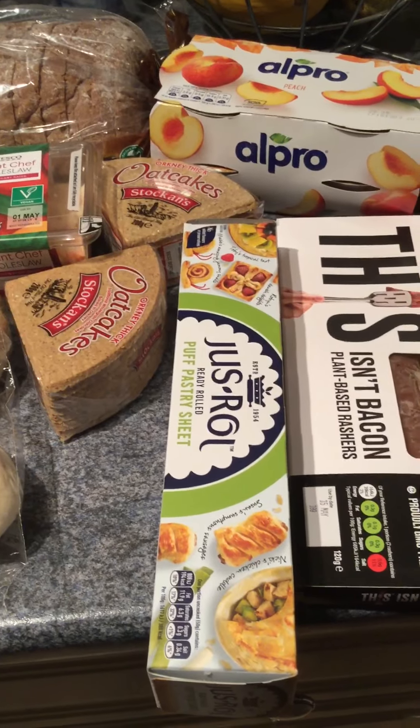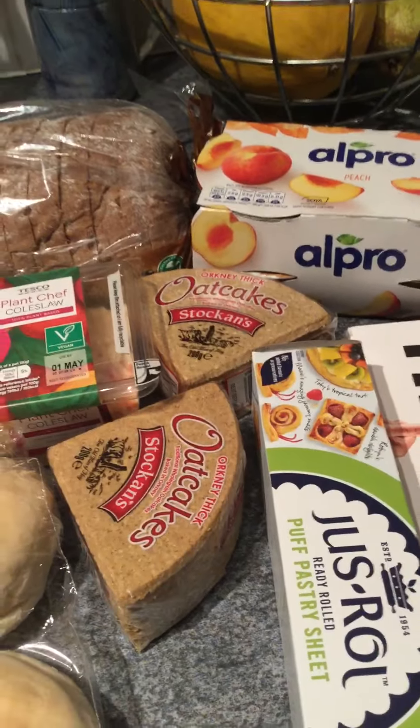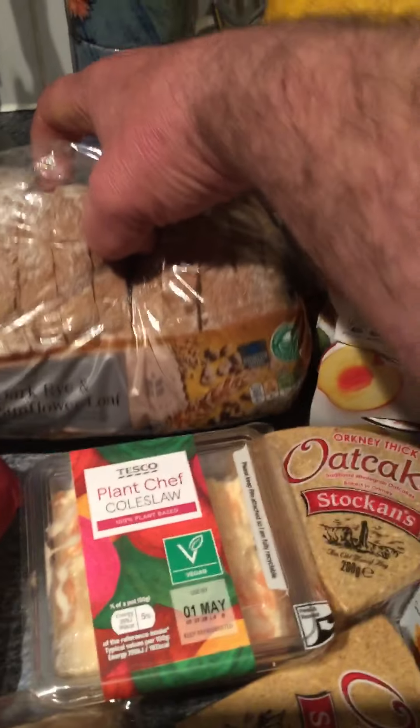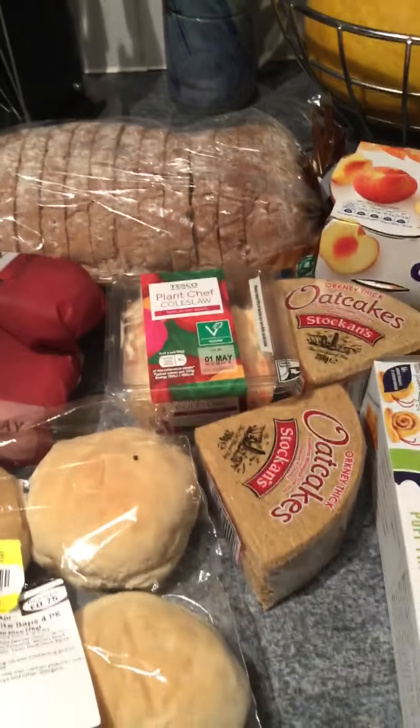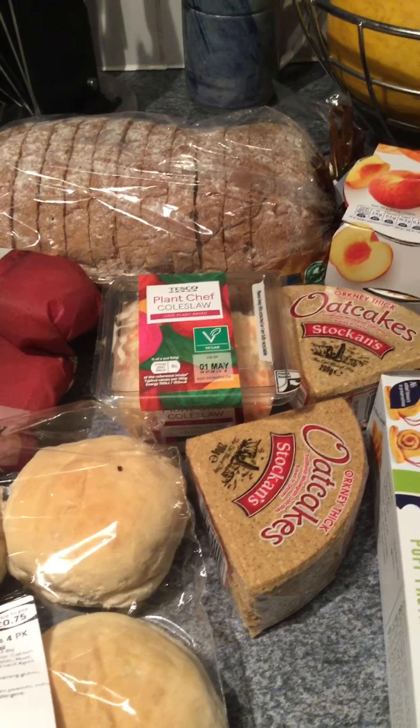Some Jus-Rol puff pastry sheet because it was on offer at £1, and I'm going to do a pie. I've got two lots of the Stoats Oat Cakes for £0.95 a packet. I've got my usual dark rind sunflower loaf for £1.05. I picked up the Plant Chef — a vegan product — for £0.85.